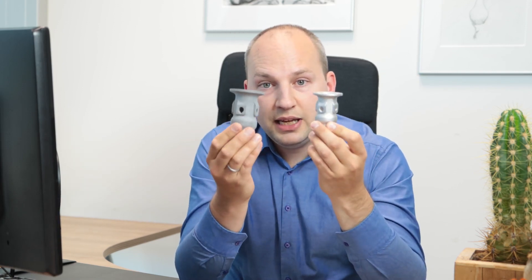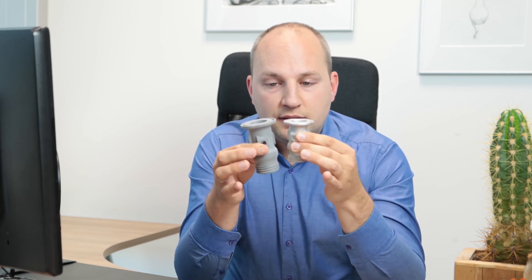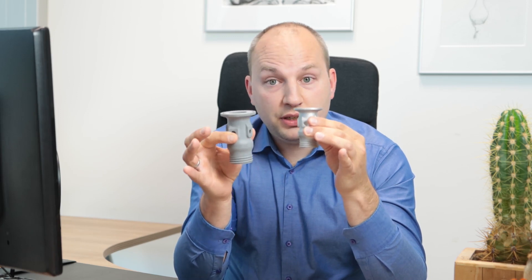Now let's talk about sinter technologies. The systems just print a green part — for example, this green part here is made of metal powder and a polymer binder. After printing, this binder has to be removed and the part has to be sintered. After those three process steps you have a fully dense metal part, but the part also shrinks during sintering since the binder is removed, so you have to account for that during printing.